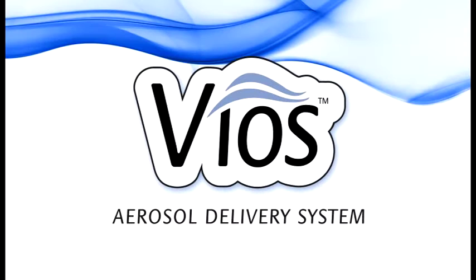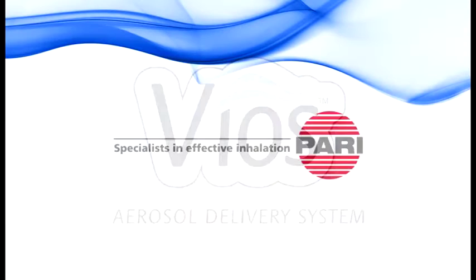Vios, life inspired. This instructional video is brought to you by PARI, the world leaders in clinically proven aerosol delivery.